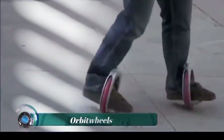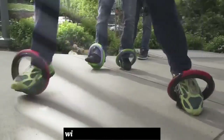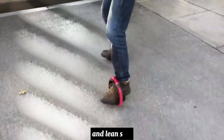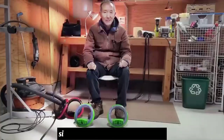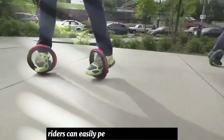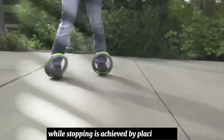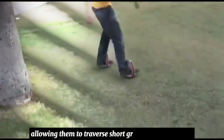Orbit wheels are propelled by leaning side to side, allowing you to glide along as if riding a skateboard without pushing off the ground. Riders place their feet on the two platforms and lean side to side to rotate the rubber wheels around their feet, propelling riders forward in a serpentine motion similar to longboard skateboarding. Since the wheels are not connected, riders can easily perform 720-degree spins and turn on a dime, while stopping is achieved by placing toes on the ground. The wheels are 10 inches in diameter, allowing them to traverse short grass and dirt surfaces, and support up to 200 pounds. Suitable for ages 8 and up.